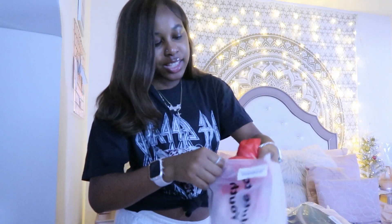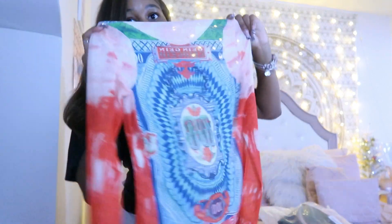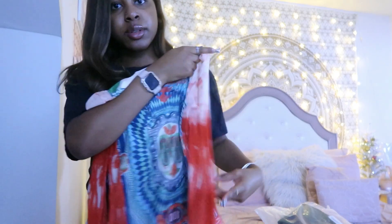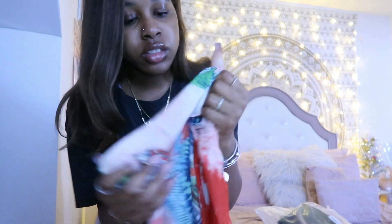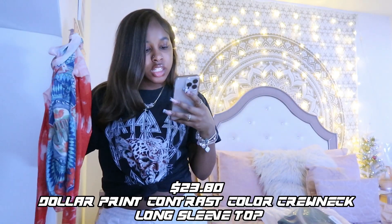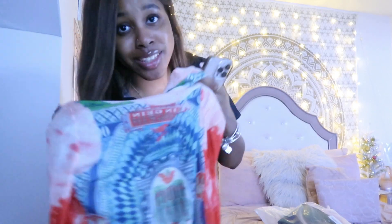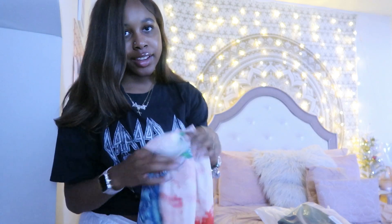The next thing I got was this sheer long sleeve top. I've been seeing everybody with this top and I was like I might as well get it. It's really cute — the sleeves go all the way down, not too short, and the material is really nice and stretchy so you don't have to worry about it being too tight. This is their Jelly Chic Dollar Print Contrast Color Crew Neck Long Sleeve Top. Real cute — y'all are gonna hear me say that a lot.